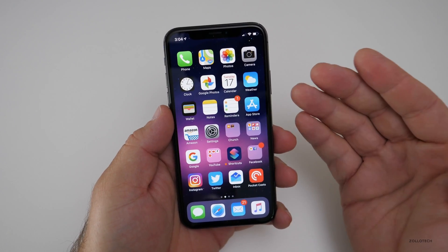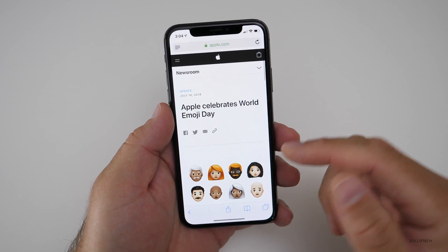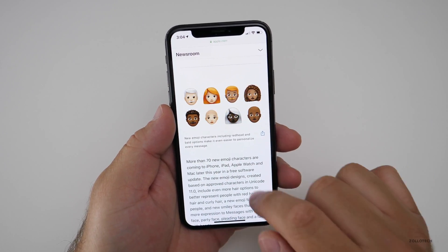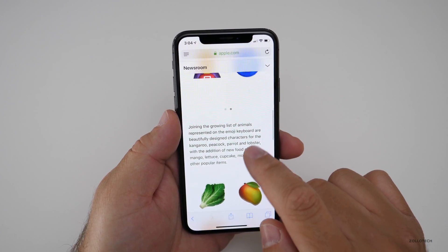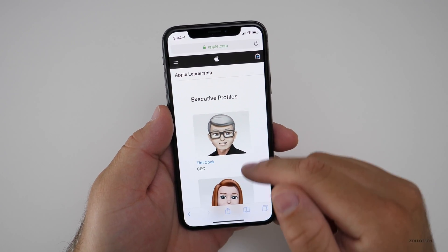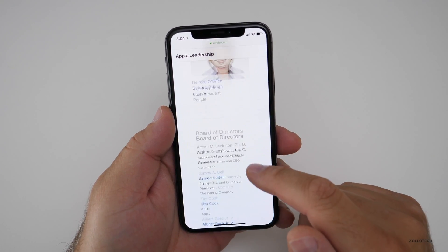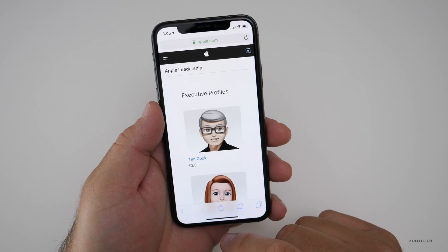Today is World Emoji Day and Apple mentioned they were going to add 70 emoji. They haven't added them yet, but their website shows that there are going to be more than 70 new emoji coming to iPhone, iPad, and Apple Watch — including new animals and other new ones. For World Emoji Day, Apple has also had some fun with their leadership profiles, creating Memoji for all of their different executives. You can see these at Apple's website under About > Apple Leadership.